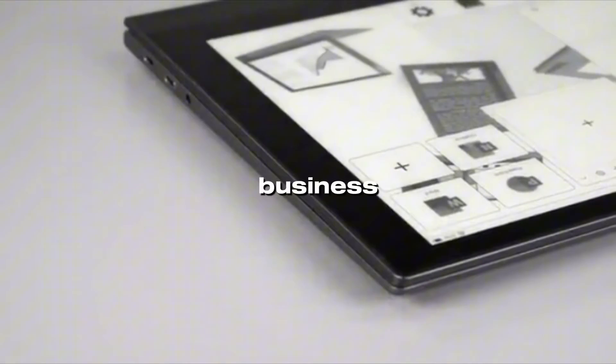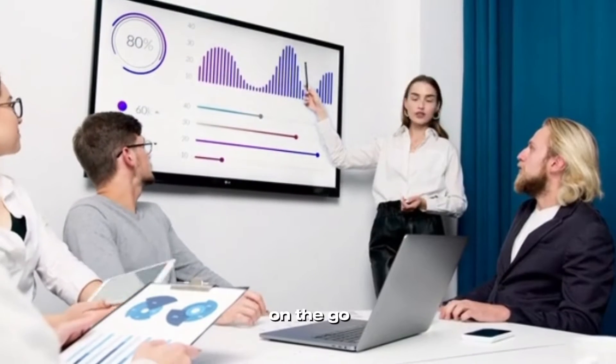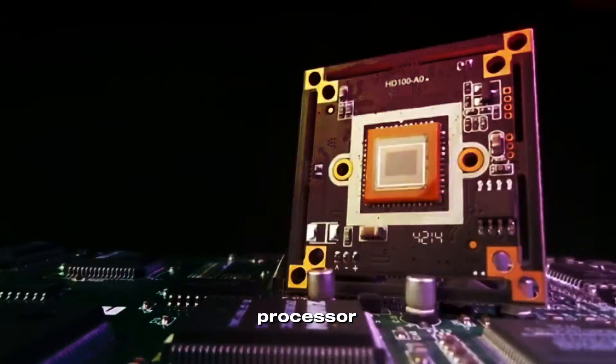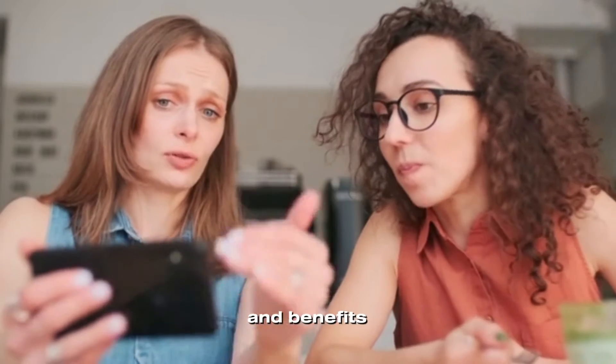Looking for a high performance laptop that can double as a tablet for all your business needs? Check out the Lenovo ThinkBook Plus Gen 2, the perfect device for professionals on the go. With its innovative e-ink display, powerful processor, and long battery life, this laptop is the ultimate productivity machine. Keep reading to find out more about its features and benefits.